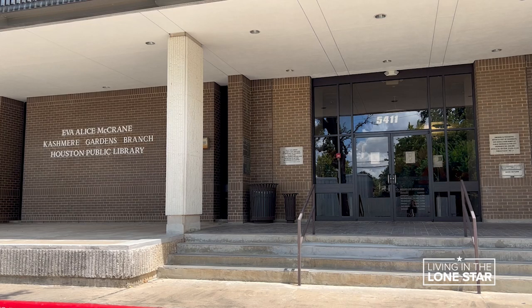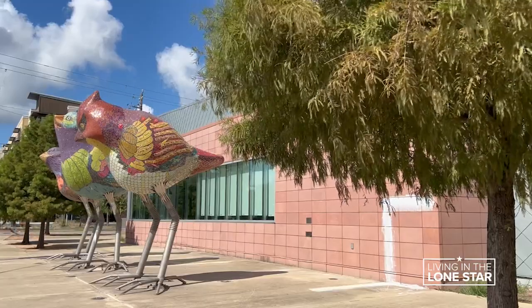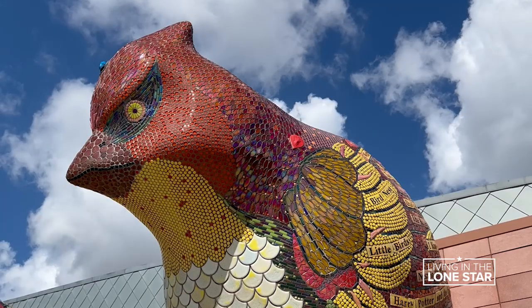The Houston Public Library System has dozens of these little libraries tucked in neighborhoods all over the city. We really just want to bring the community together to connect. These are not your grandmother's libraries. Yes, you can still check out books, you can even check out DVDs, you can check out audio books and so much more.